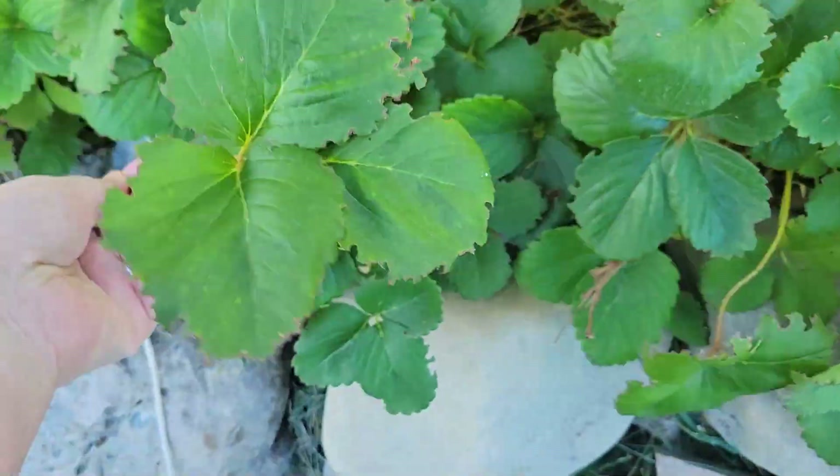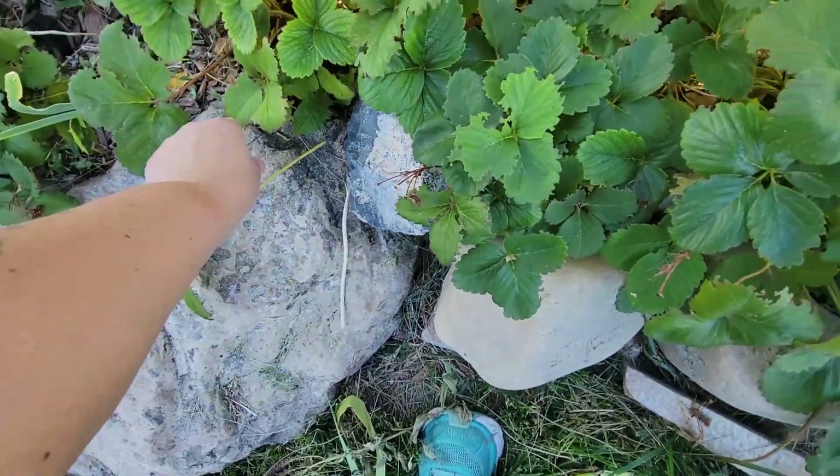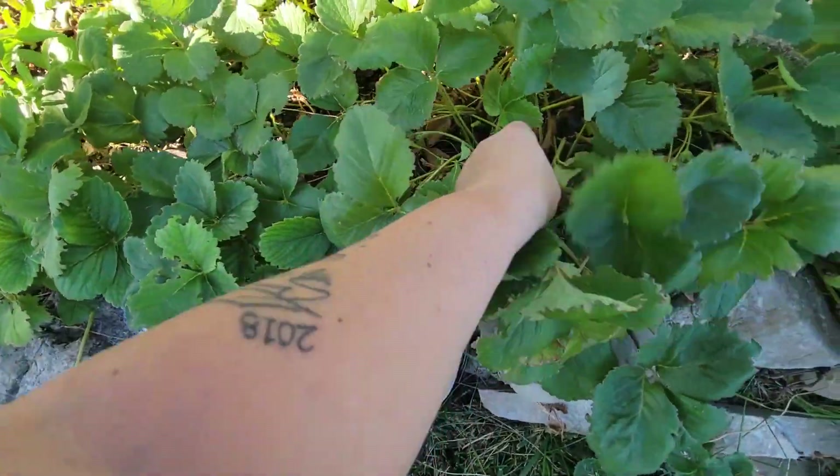Yes, the critters have been at them, but that's no problem. We're still gonna harvest some strawberry leaves. Welcome to Frugal Mama Garden.